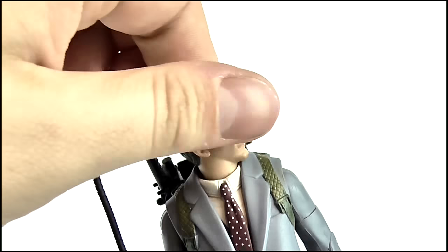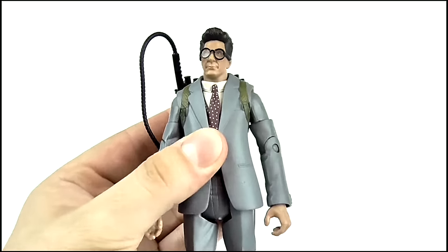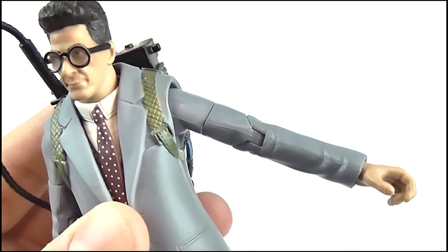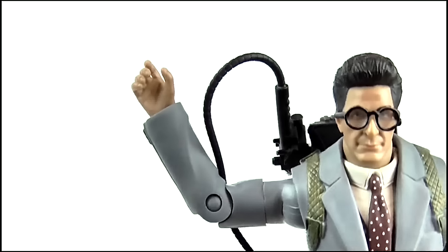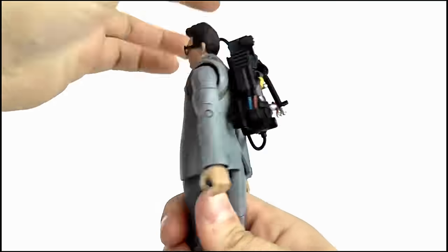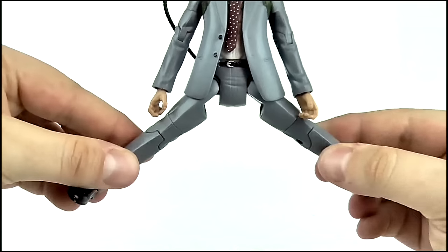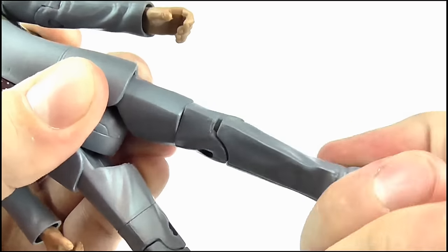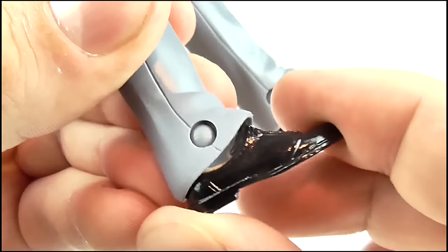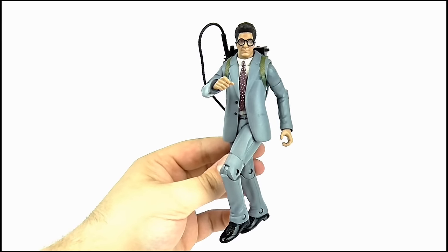Turning to articulation, the head can do a full 360-degree rotation. The arms can do a full 360 at the shoulder and move out to around 120 degrees. Another 360-degree joint is included at the top of the arm, there's about a 45-degree bend on the elbow, and the hand can do a full 360 at the wrist. Egon features full 360-degree waist articulation. The legs kick forward to around 45 degrees and can move out to the sides. The legs also feature a full 360-degree joint near the tops, a 45-degree bend on the knee, and a little ankle pivot. So when it comes to articulation, it's fair at best.